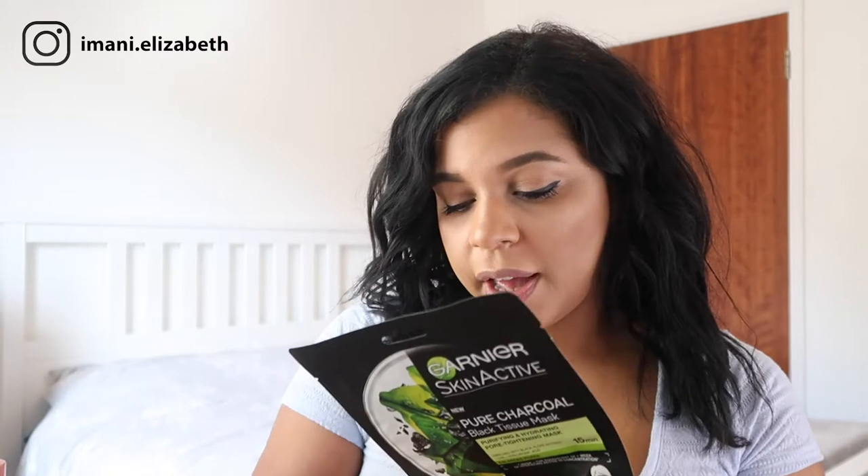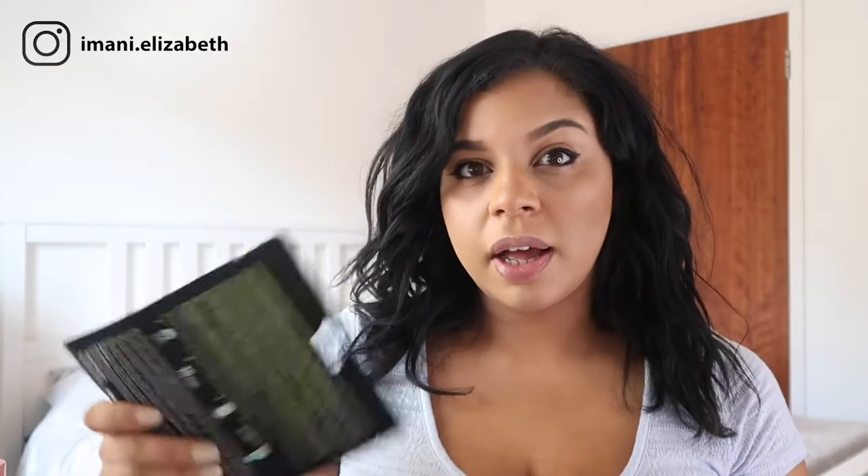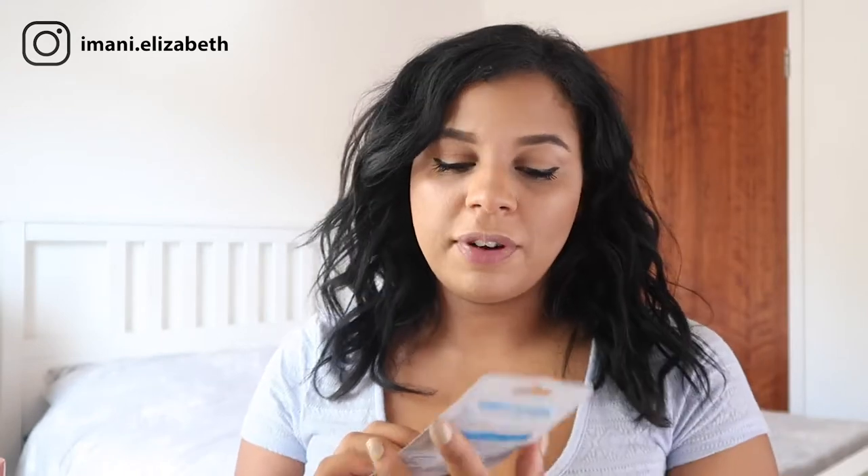They usually go on sale for like two pounds — bargain! It's a tissue mask, so you literally take it out and it goes all over your face. It has holes for your eyes, nose and mouth, and you wear the mask for 15 minutes. Afterwards you can use the Garnier Pure Active 3-in-1 face wash that goes along with it, but you don't have to. It's literally amazing — it tightens up the pores, hydrates, and leaves skin feeling purified with pores appearing tighter. Highly recommend.